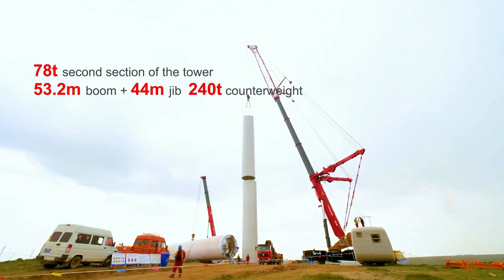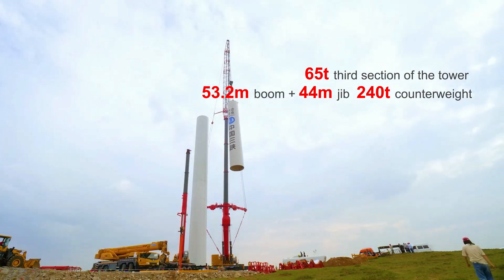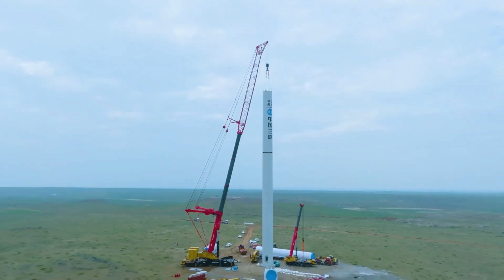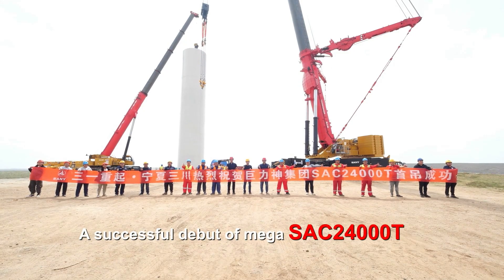In terms of dimensions, it stands at 22,280 millimeters in length, 3,000 millimeters in width, and 3,660 millimeters in height. The SAC 24000T, with a total mass of 81,700 kilograms, is a heavyweight champion in the crane industry.